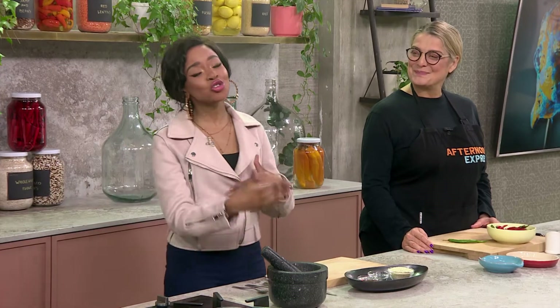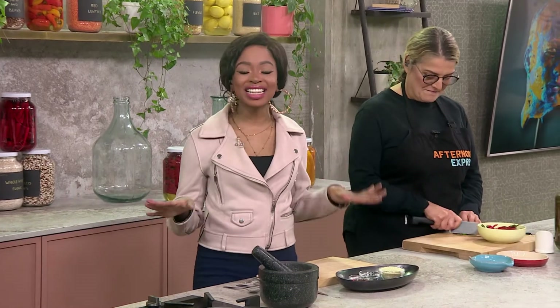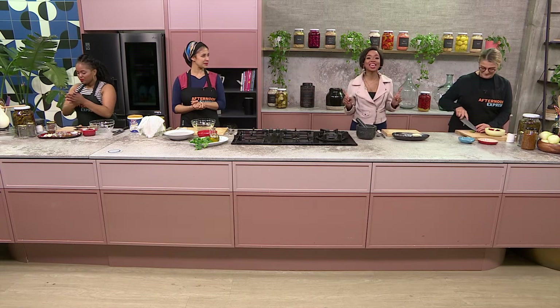South Africa, you already know it is Heritage Month and we are drawing near to the end of September. If you would like to be making this localized dish and reviving all things fermentation and indigenous food, please do head over to AfternoonExpress.co.za to get these ingredients and the recipe. Let's get cooking.